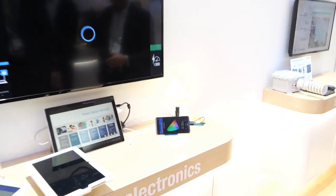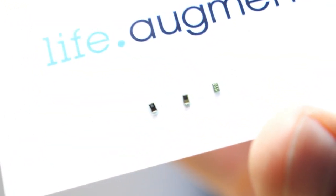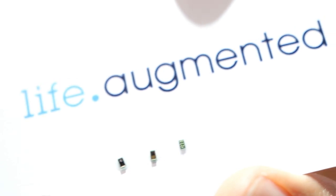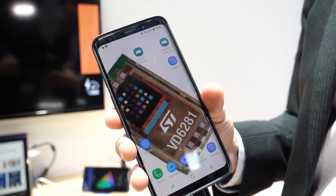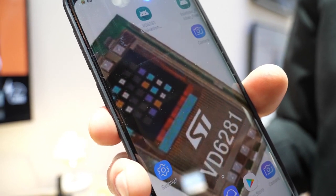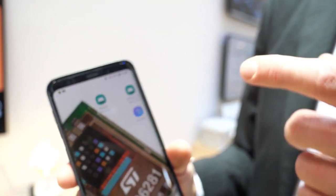Another brand new product is the ambient light sensing sensor we recently announced. It's called VD6281 — the smallest color sensor in the market at 1.8 by 1 millimeter. It combines three functionalities in one: color sensing with RGB and IR, ultraviolet sensing (UVA), and a flicker engine that extracts the light frequency to eliminate the banding effect on images.